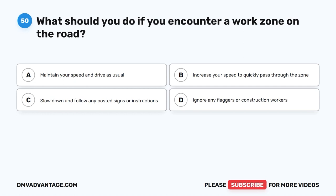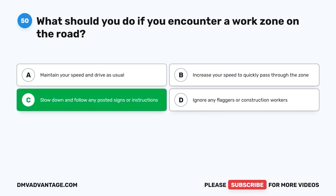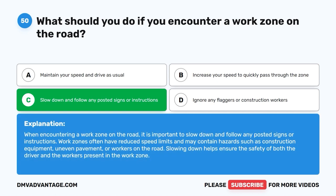Question 50: What should you do if you encounter a work zone on the road? A. Maintain your speed and drive as usual. B. Increase your speed to quickly pass through the zone. C. Slow down and follow any posted signs or instructions. D. Ignore any flaggers or construction workers. The correct answer is C. When encountering a work zone on the road, it is important to slow down and follow any posted signs or instructions. Work zones often have reduced speed limits and may contain hazards such as construction equipment, uneven pavement, or workers on the road. Slowing down helps ensure the safety of both the driver and the workers present.